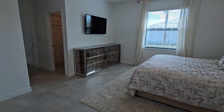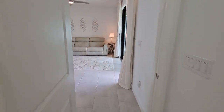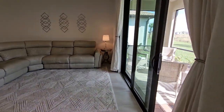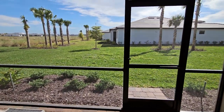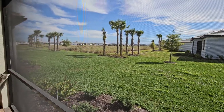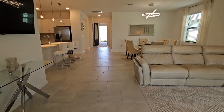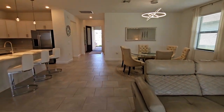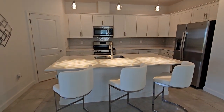Last but not least, we're going to take a look at your rear lanai and the views. You've got a screened-in lanai back here with beautiful views of the preserve right off this home. If you're interested, you can reach us at all of the contact information below. For Pinnacle Property, this is Roberto Lee — we appreciate you watching.